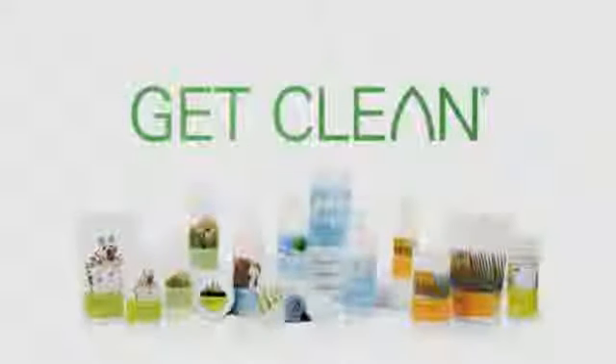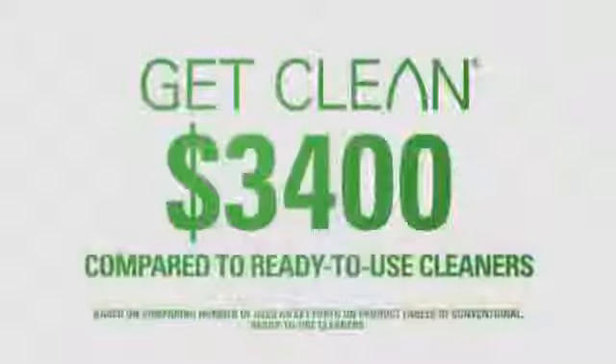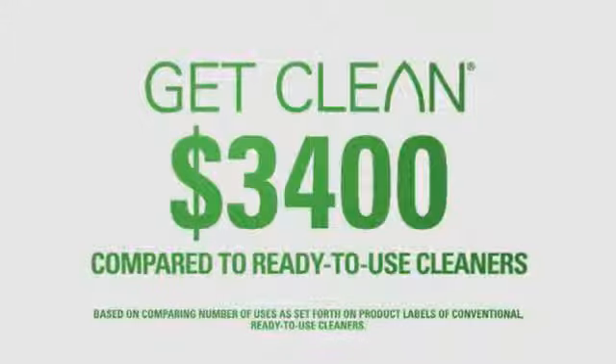I'm spending just about the same amount that I used to spend per week on cleaning products — now I'm spending that same amount per month. And because Get Clean products are so concentrated, they represent a real value — over $3,400 when you replace your ready-to-use cleaners with a Get Clean starter kit. It's safe for my son, it's safe for my husband, and it's safe for my future children. Get Clean is just a safe way to go. It's the best way to go.